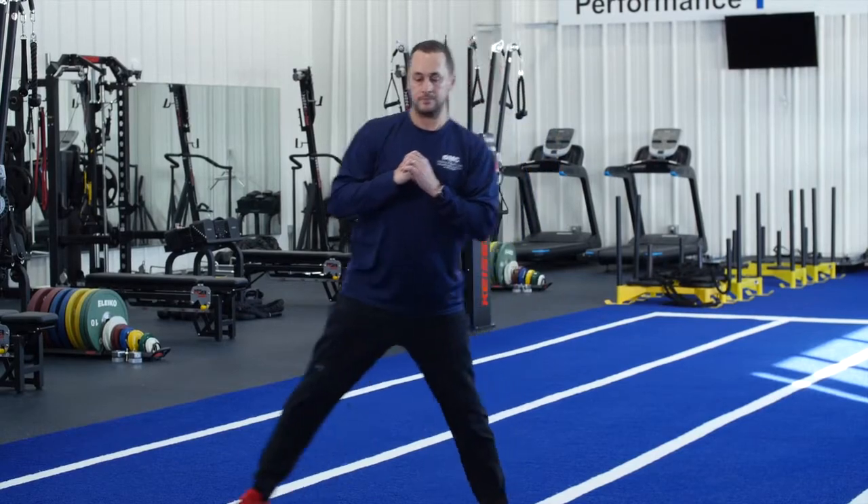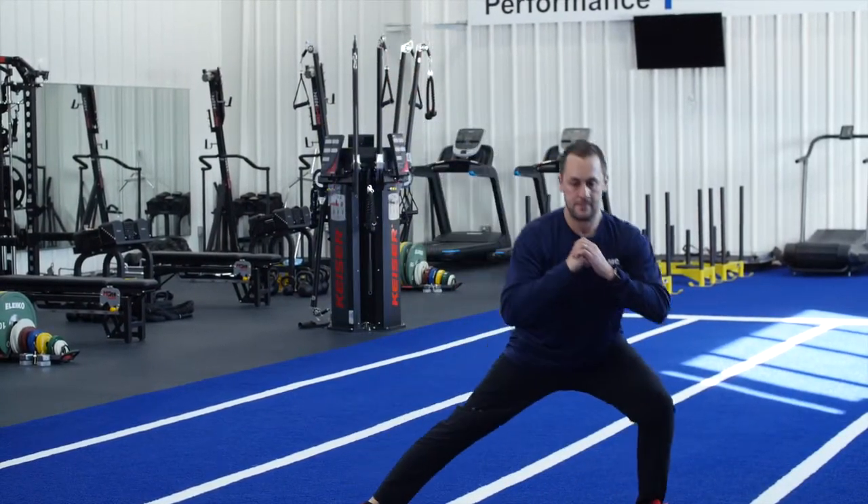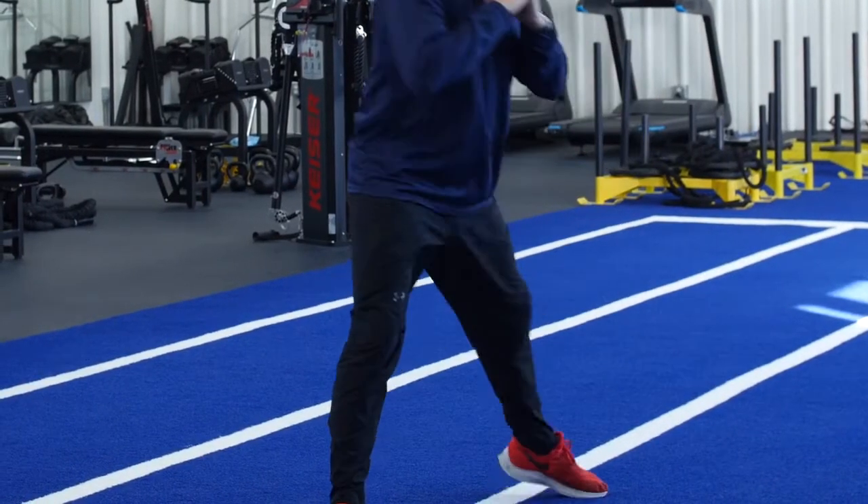Number two: the three-dimensional lunge — forward, to the side, and rotational. Switch and go opposite leg forward, side, rotational. Repeat this through 10 times.